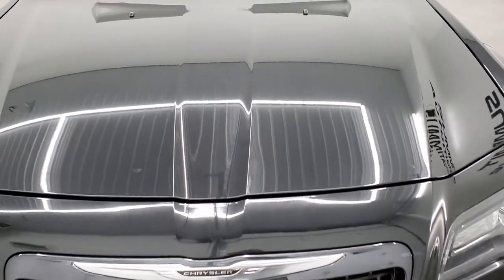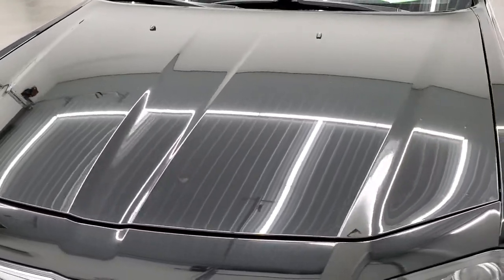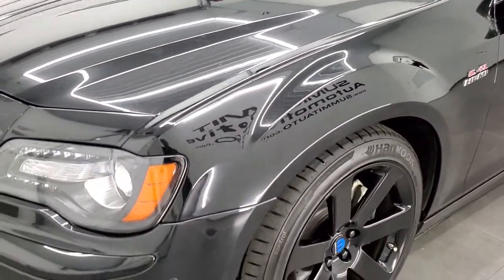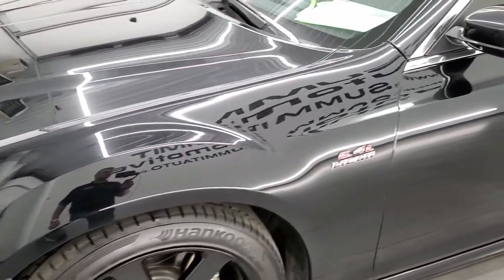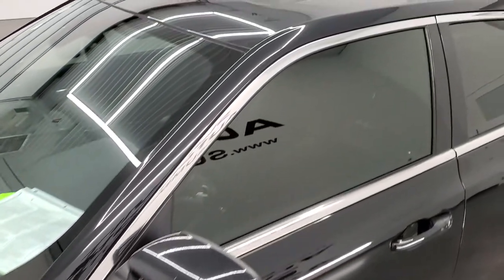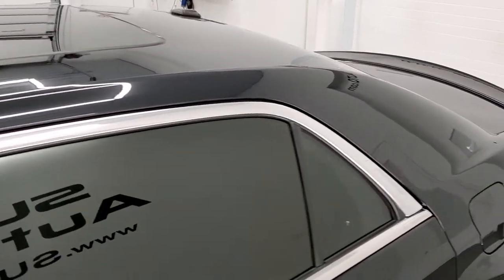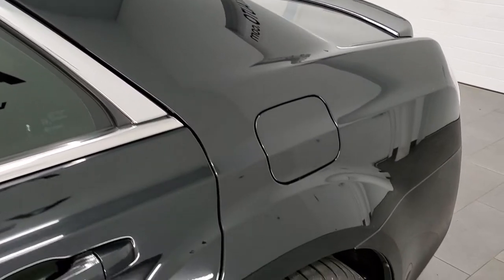Phantom tri-coat metallic is the color. We shoot all of our videos in 1080p, 60 frames per second. So if you have HD capabilities on your computer, tablet, smartphone, or television, turn them on right now — it is definitely your best way to check out the quality and condition of the car before seeing it in person.